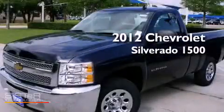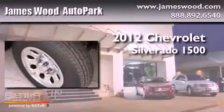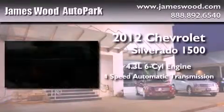This is a brand new 2012 Chevrolet Silverado 1500. It has a 4.3-liter six-cylinder engine and a four-speed automatic transmission.